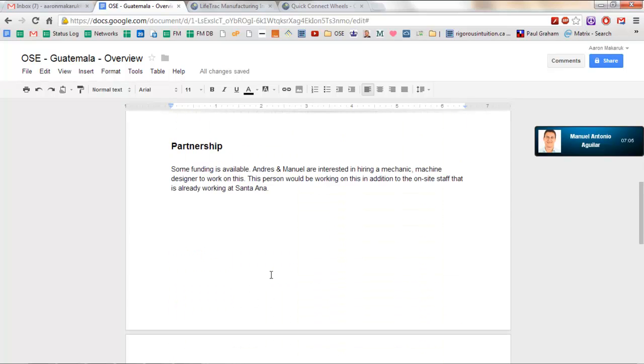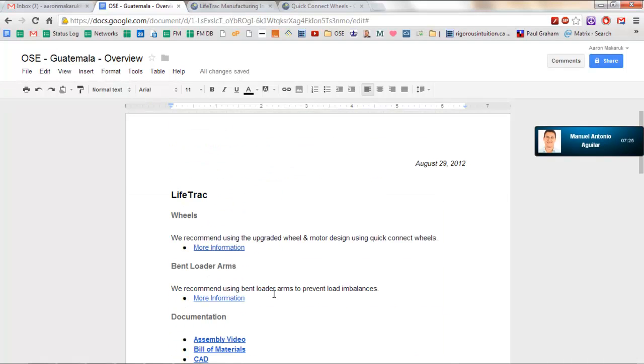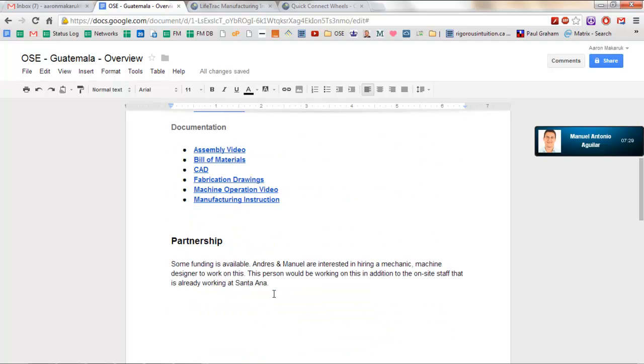Just to supplement what Andres said. Are you working out of a document right now, Andres? I have a document in front of me — it's the map. So, I have a couple of things. Andres, if you look at your email, I sent you an invitation to look at a document. Can you pull that up?